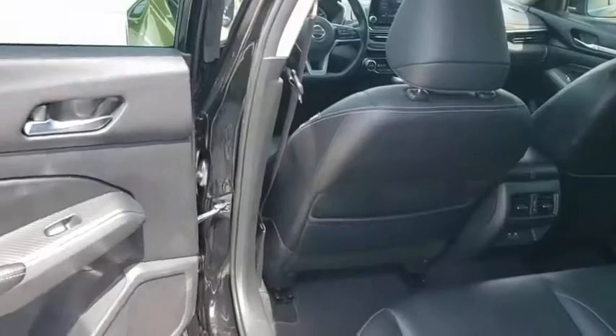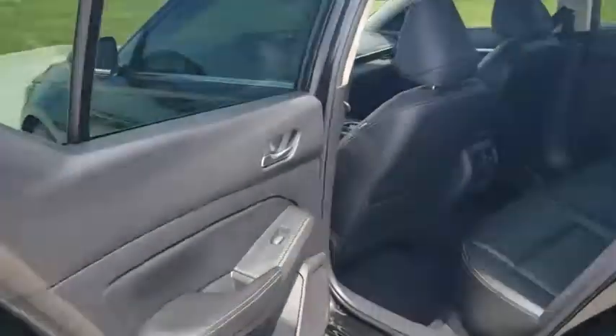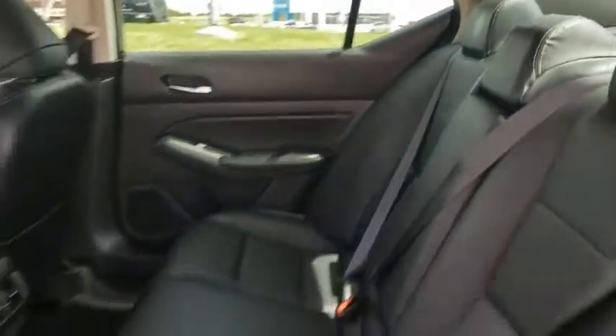Rear window defroster, power windows, electronic stability control, security system, compass, fog lights, heated steering wheel, heated front seat, trip computer, panic alarm, brake assist.